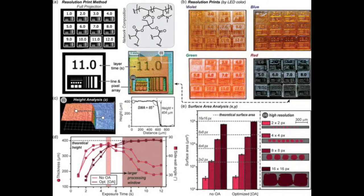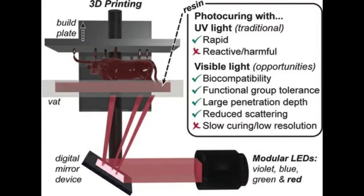The presented method explores the opportunities offered by visible light photocuring for 3D printing. An illustration shows the general mechanism for digital light processing with exchangeable light-emitting diodes for UV and visible light photocuring. A green check mark indicates an attractive feature, while a red X represents a current challenge.